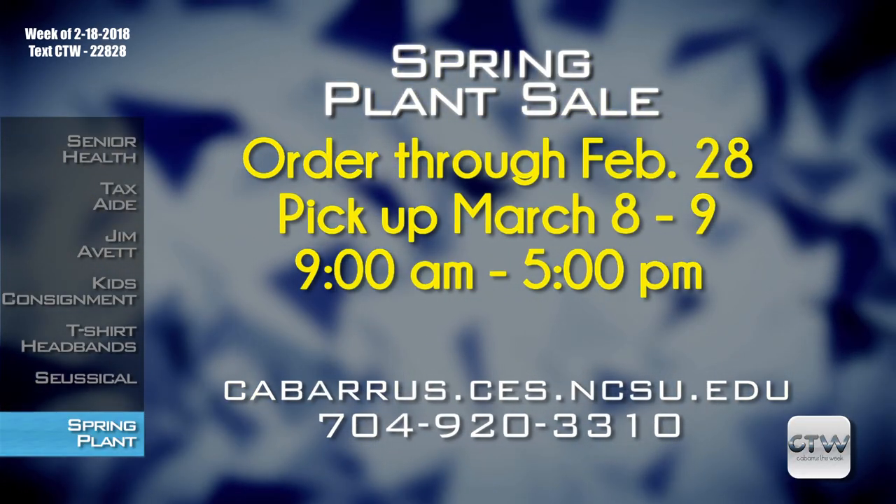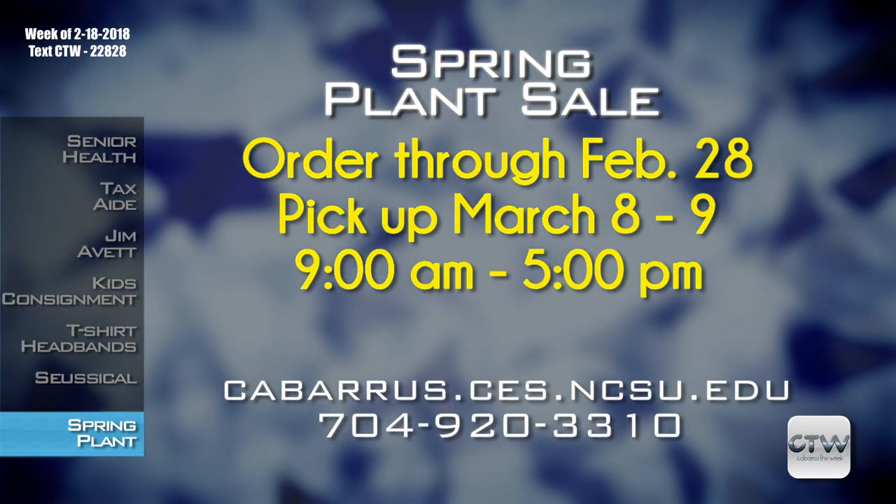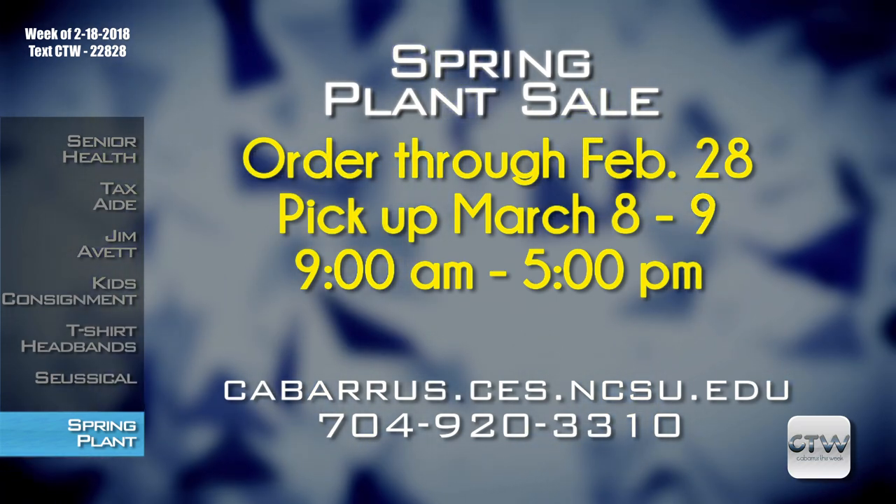It's also your last chance to get an order in for the Cabarrus County Cooperative Extension Office spring plant sale. The Extension Office has taken orders through February 28th for its spring sale to support ongoing educational opportunities. A variety of fruits like blueberries, raspberries, and muscadines are available. Plants will need to be picked up March 8th and 9th, 9 a.m. to 5 p.m. at the Cabarrus County Cooperative Extension Office, 715 Cabarrus Avenue West in Concord. Visit cabarrus.ces.ncsu.edu or call 704-920-3310.